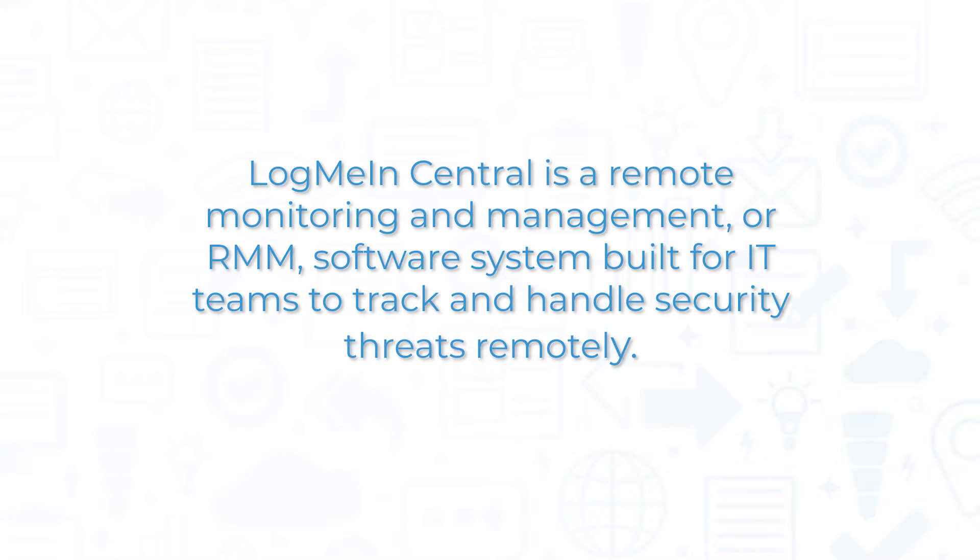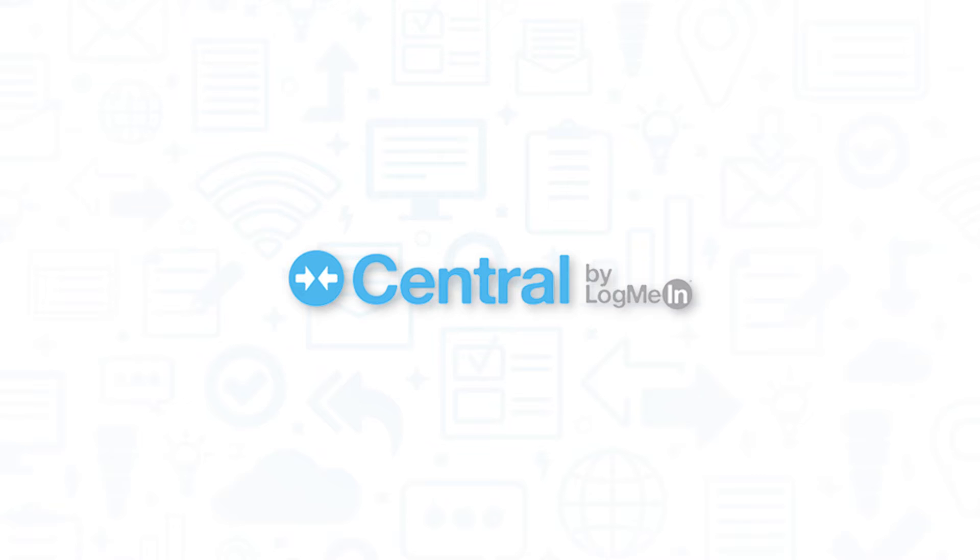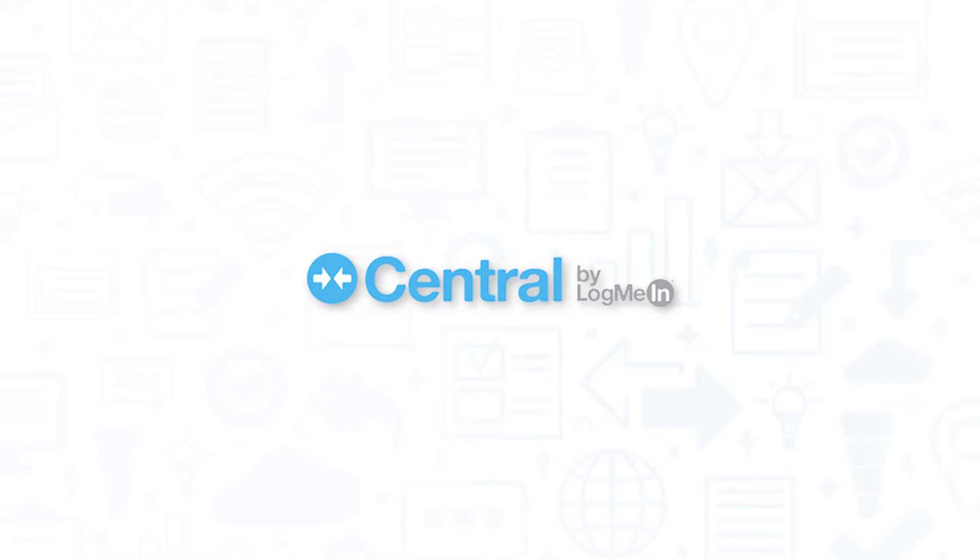LogMeInCentral is a Remote Monitoring and Management, or RMM, software system built for IT teams to track and handle security threats remotely. If you're in the market for an RMM solution, you'll want to consider LogMeInCentral.